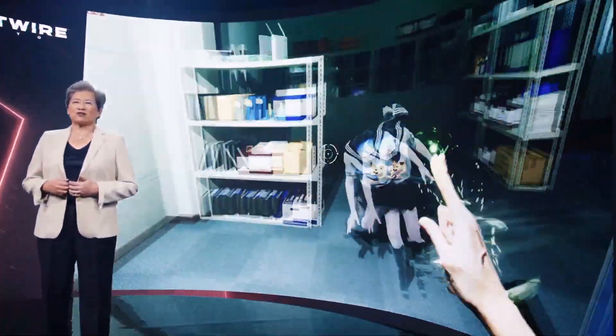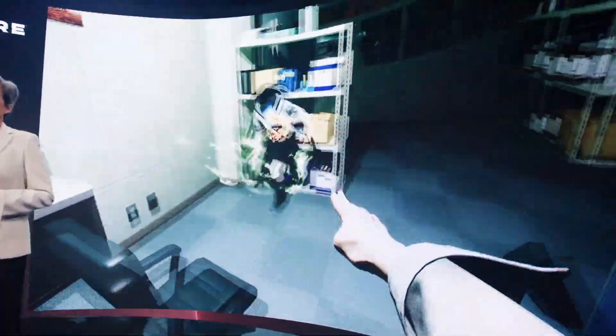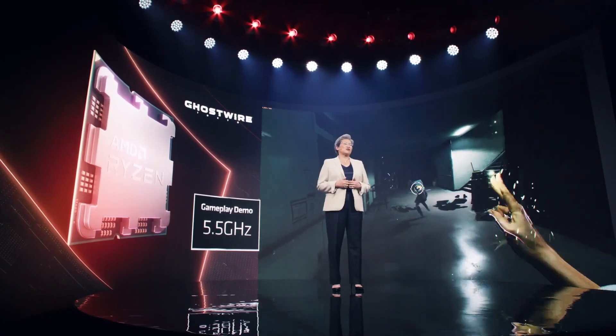This first-person action-adventure game has rich visuals that helped recreate an alternate version of Tokyo. If you look at the current frequency of the CPU reported in the top left corner, you can see that those Zen 4 cores are running around 5.5 gigahertz with slight variations during gameplay. We designed Zen 4 to run significantly faster than our previous generation, and that increase in frequency can translate into a smoother gaming experience.